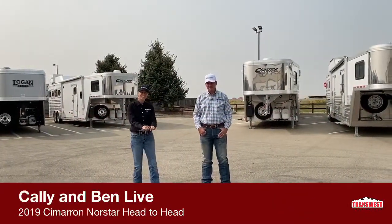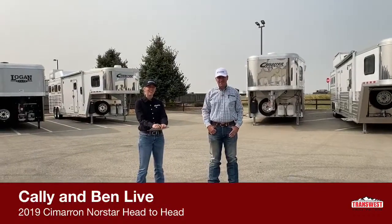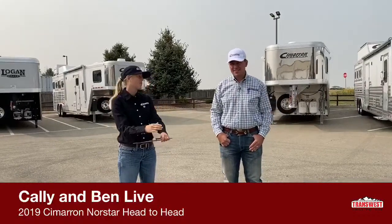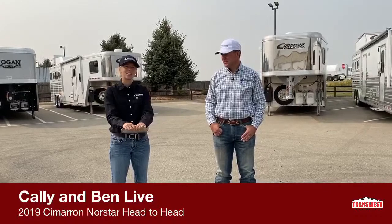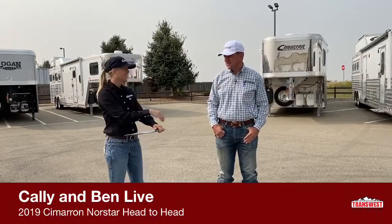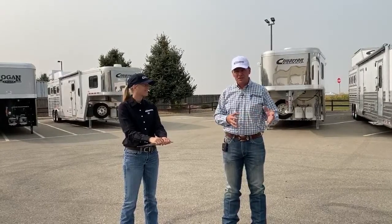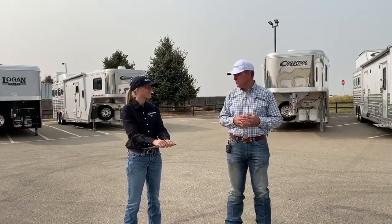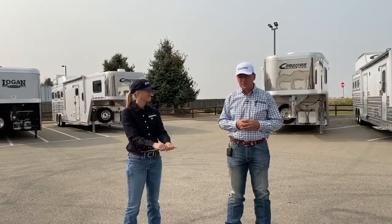Good morning and welcome to TransWest Truck Trailer RV of Frederick. My name is Callie Say and I'm in horse trailer sales here at Frederick. This is Ben, the president of Cimarron. Ben has been working with TransWest for over 20 years as a manufacturer and dealer rep, and he's looking forward to doing more videos and helping you learn more about Cimarron trailers today.